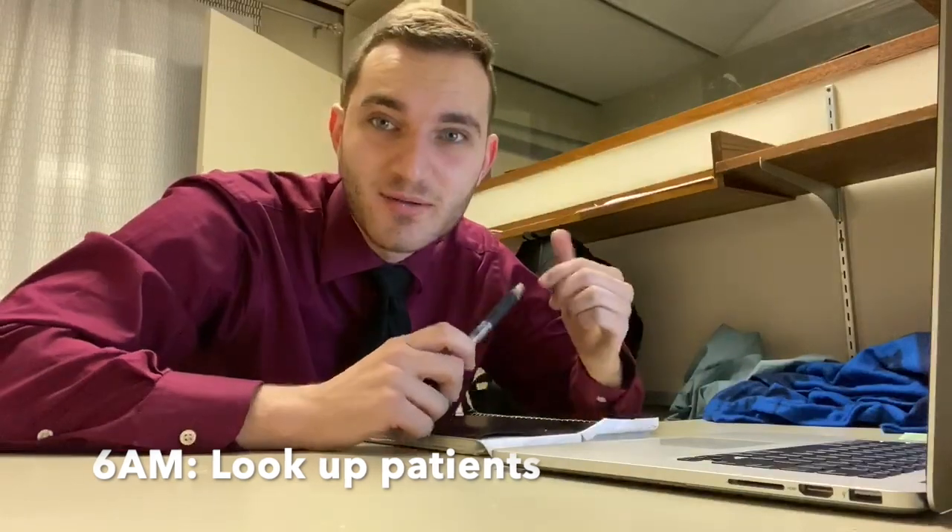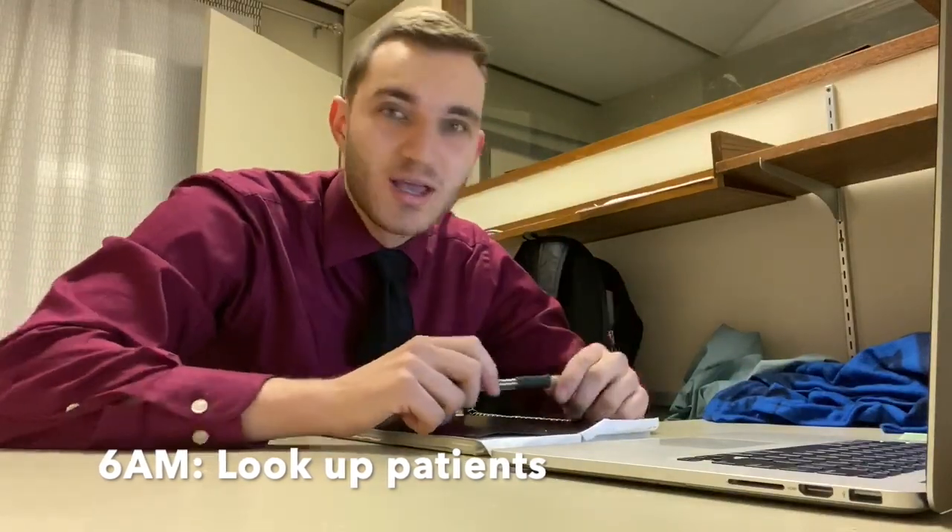On days when our team is not on call, that's what happens. If we are on call, we stay usually till seven or so and take new admissions from the emergency room to the inpatient floor. It's just before six o'clock and I'm in at the med school in my little office. It's time to look up our patients for the day and check out their new labs, any new tests, or anything like that.